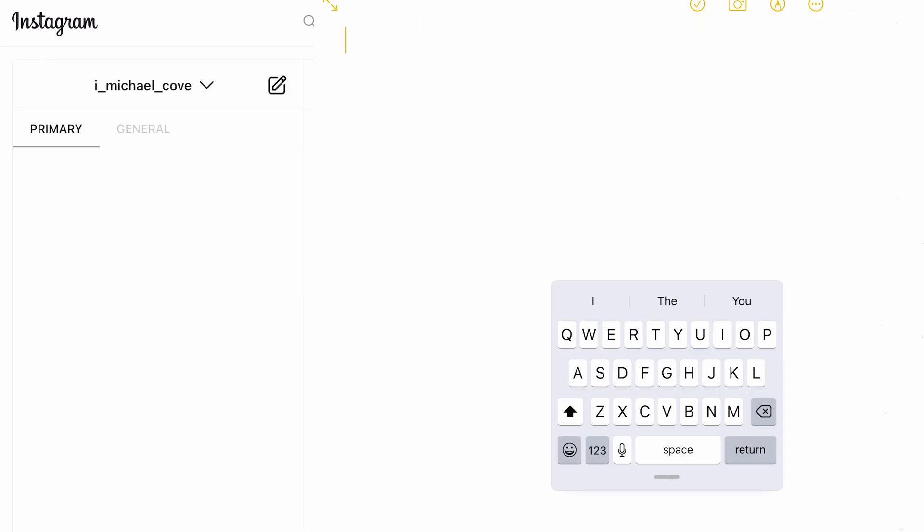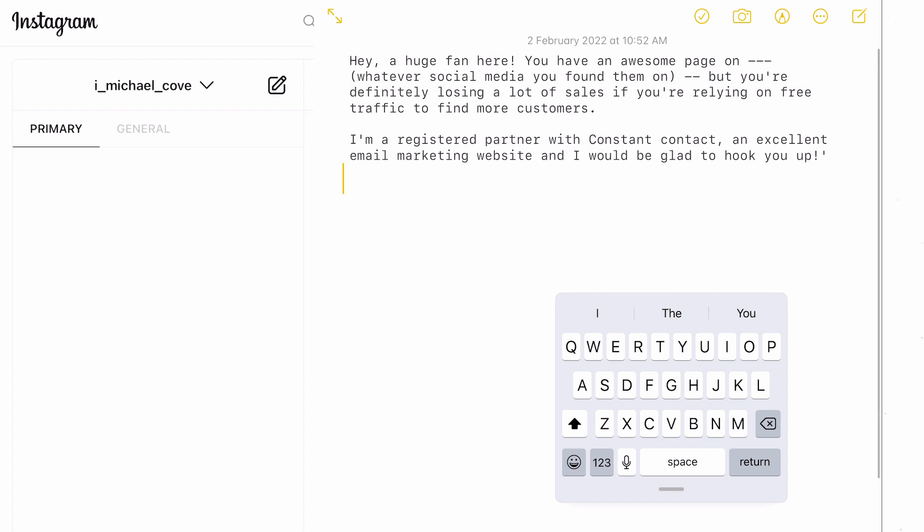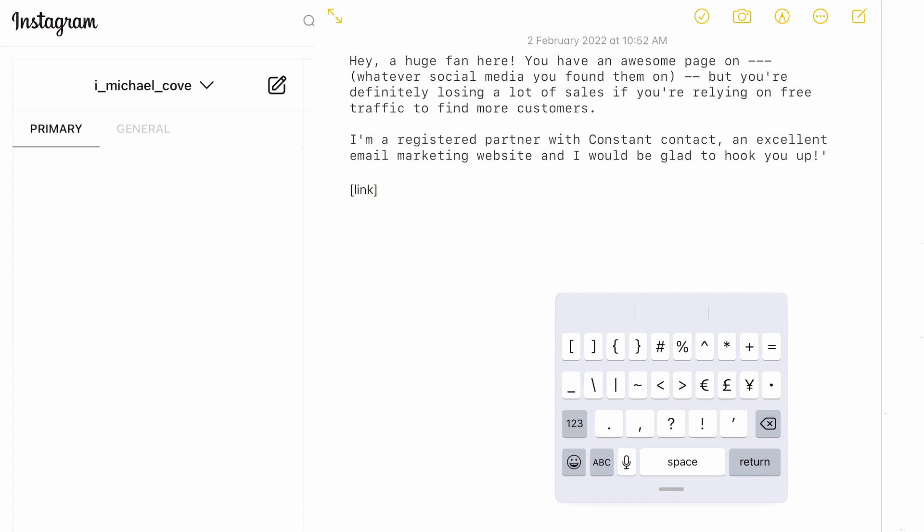Once you have the brand's email address, copy and paste this exact template: 'Hey, a huge fan here. You have an awesome page on Instagram, but you're definitely losing a lot of sales if you're relying on free traffic to find more customers. I'm a registered partner with Constant Contact, an excellent email marketing website, and I will be glad to hook you up.' Then put your affiliate link. Short, simple, straight to the point — they'll be intrigued. If they follow through, you get paid $105 instantly.